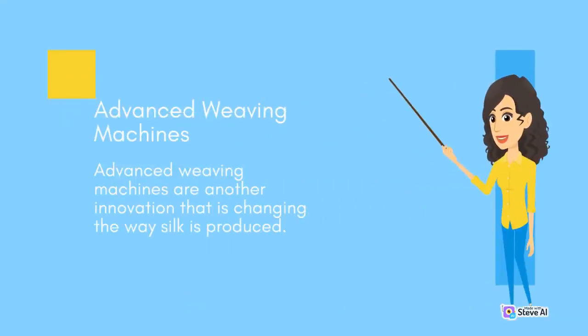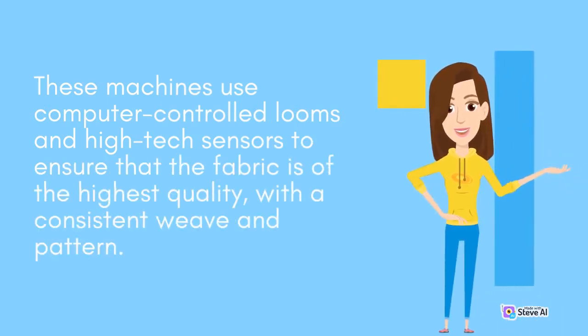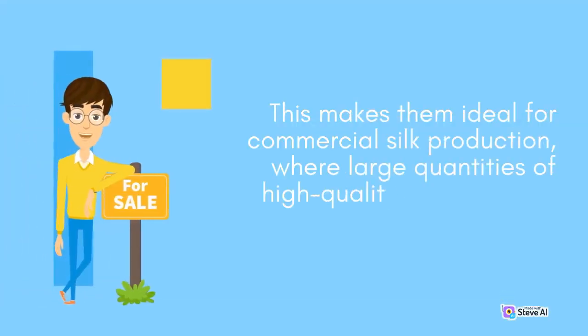Advanced Weaving Machines. Advanced weaving machines are another innovation that is changing the way silk is produced. These machines use computer-controlled looms and high-tech sensors to ensure that the fabric is of the highest quality, with a consistent weave-in pattern. One of the main advantages is their ability to create intricate silk fabrics with greater speed and precision than traditional hand weaving methods, making them ideal for commercial silk production where large quantities of high-quality fabric are needed.